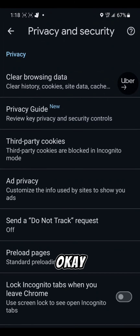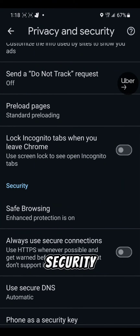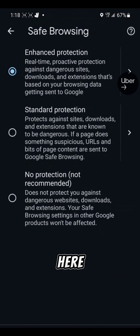In the Privacy and Security section, you'll get a Security option, and then there is Safe Browsing — the first option. Now you can see you've got three different options.